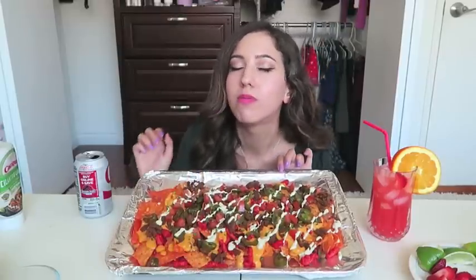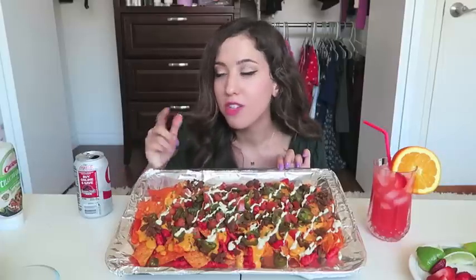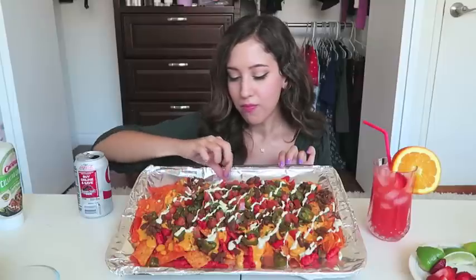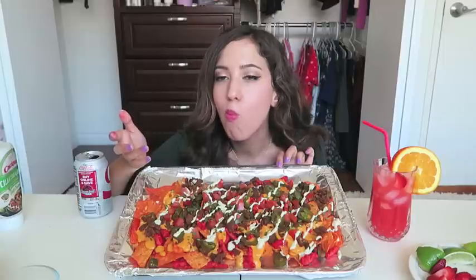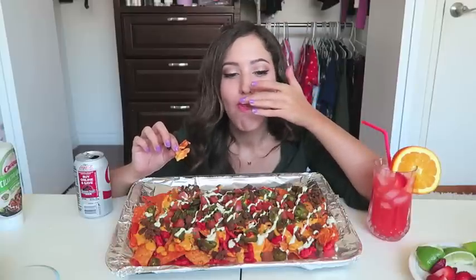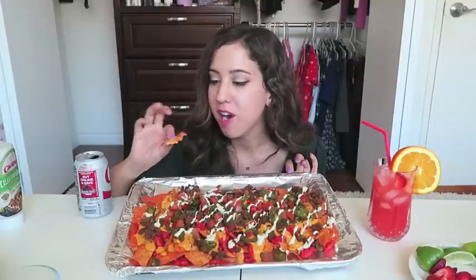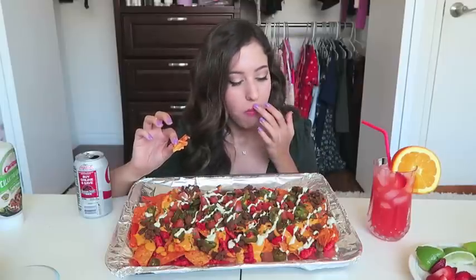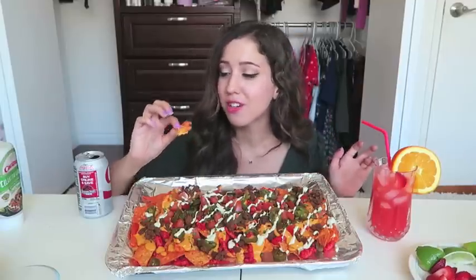Some of you watching this might think this looks horrific, but this is so freaking good. Using Doritos as the chips is like genius — this is truly revolutionary. Hot Cheetos with cheese, you guys already know.